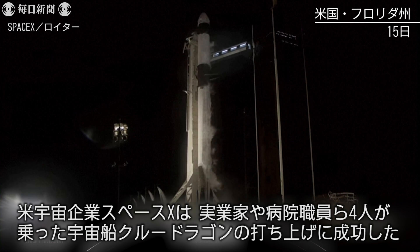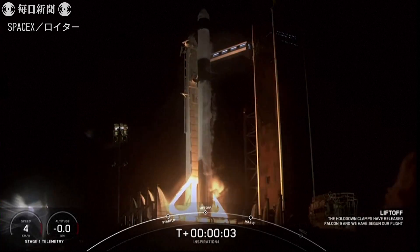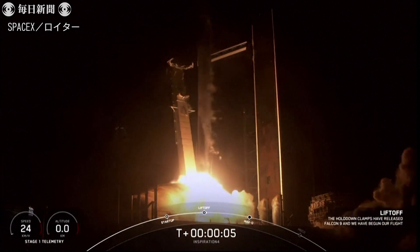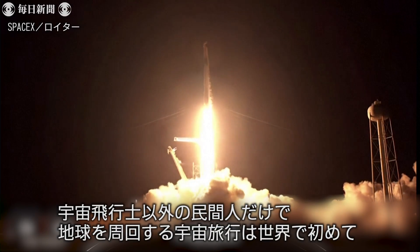5, 4, 3, 2, 1. Ignition. And lift off. Go Dragon. Go Falcon. Godspeed Inspiration 4.